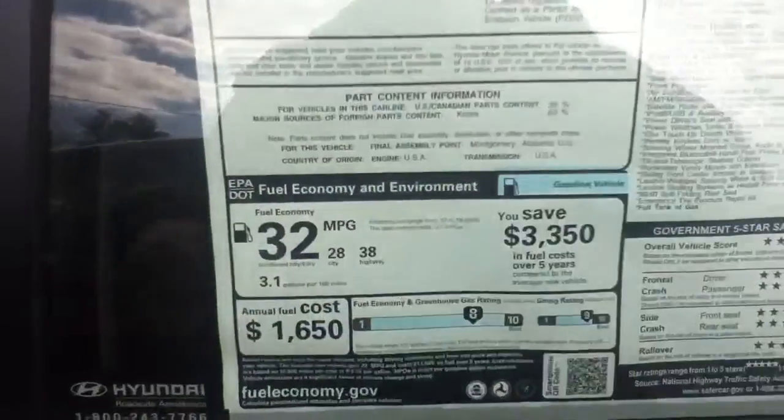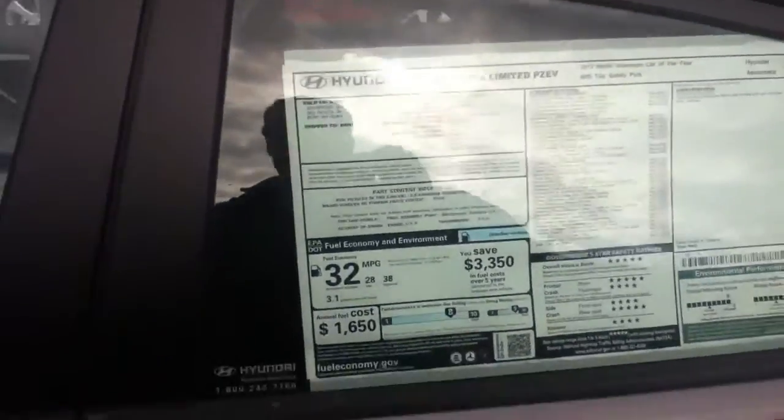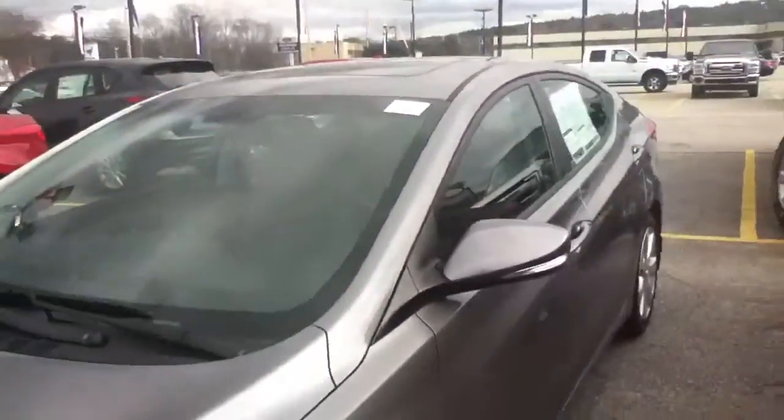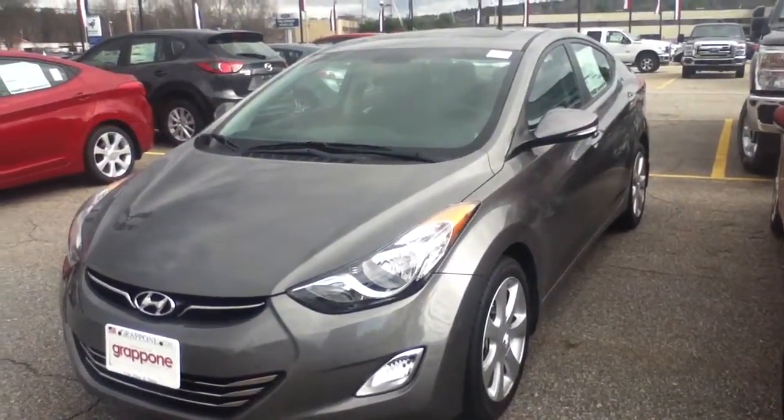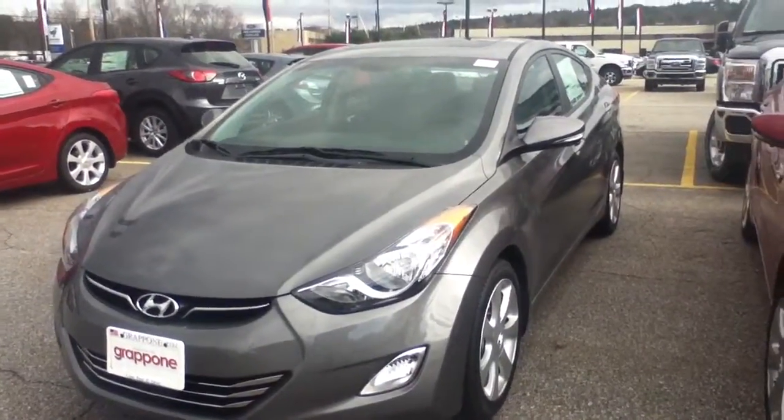And the vehicle gets incredibly good gas mileage, as well as coming with America's Best Warranty. If you have any questions on the Elantra, you can reach me here at the dealership. Once again, my name is Kevin Mull, and thank you for your interest in the 2013 Hyundai Elantra.